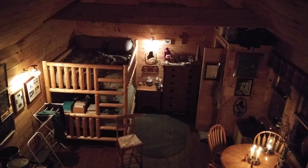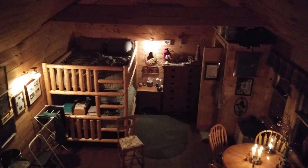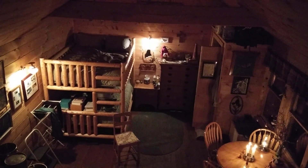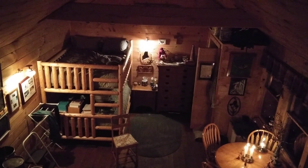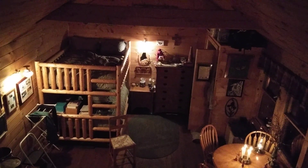I am standing in the loft over the porch, looking down into the main area of the cabin. This cabin, which is 14 by 21 feet, sounds small, but doesn't feel small to me, probably because the cabin is open to the roof.